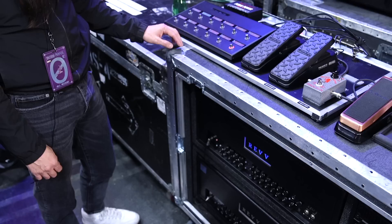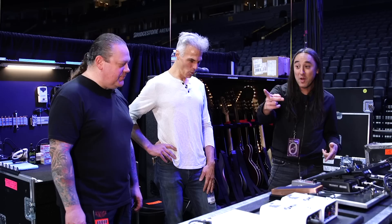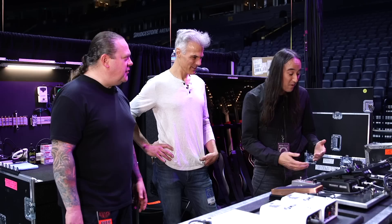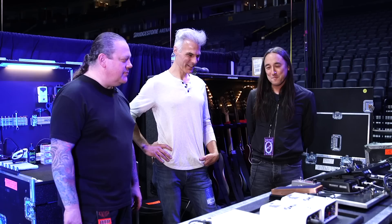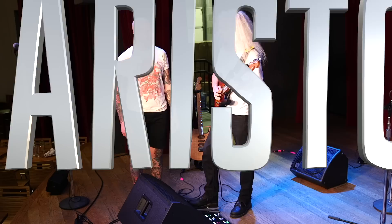Jeff explained his color-coded amp channel system: Channel 1 is blue, then green, purple, and red — corresponding with the channel buttons. On stage, when playing a new song like 'Empires,' he knows the purple channel is his rhythm sound and red is his lead sound. He can't really see the rig from stage, so color coding lets him know what channel he'll land on. It keeps things simple — or at least as simple as possible given how much is going on.